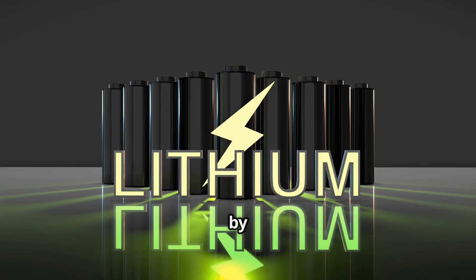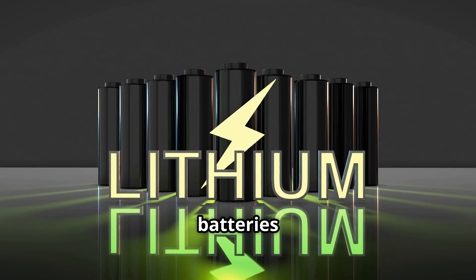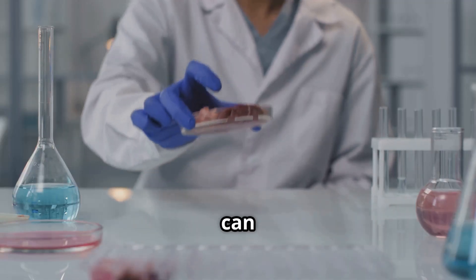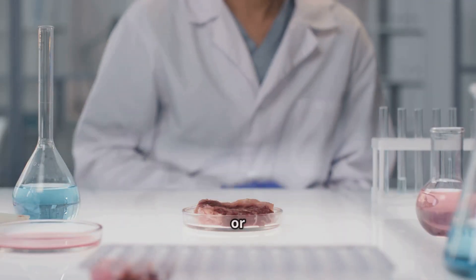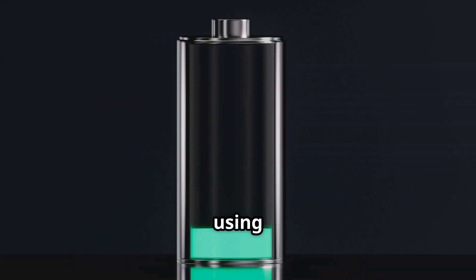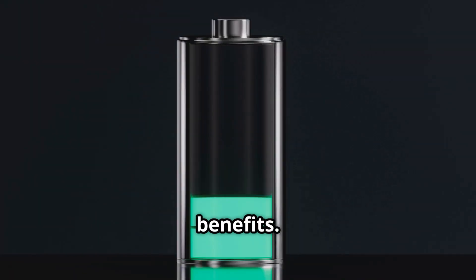Solid-state batteries function by replacing the liquid electrolyte found in conventional lithium-ion batteries with a solid conductive material. This solid electrolyte can be made from ceramics, sulfides, oxides, or polymers, depending on the design. By using these solid materials, solid-state batteries offer several key benefits.